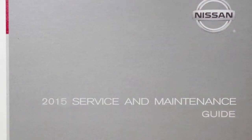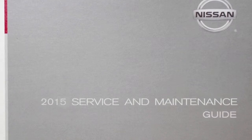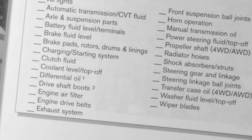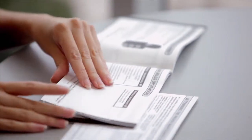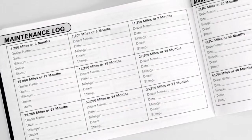It's extremely important to follow the maintenance log in your Nissan service and maintenance guide. Keeping track of the dates when the maintenance or repair was performed will assist both you and your service technicians. You'll have an accurate, up-to-date picture of your vehicle's maintenance history and a guide for when future service is recommended.